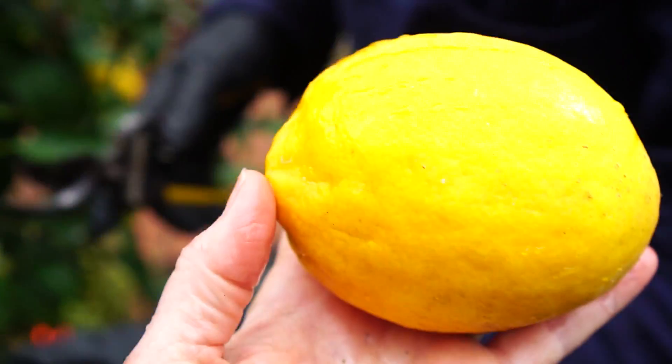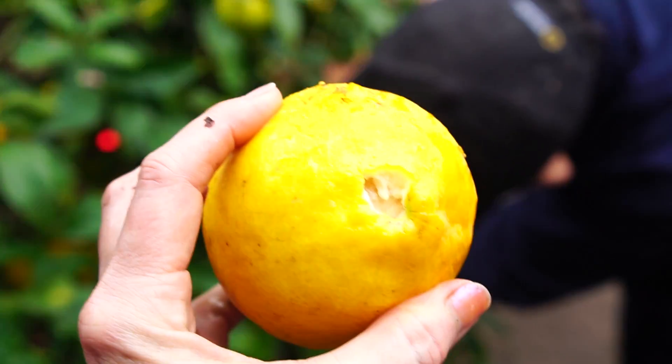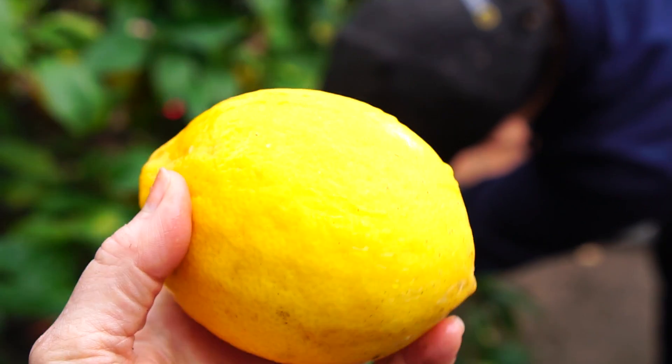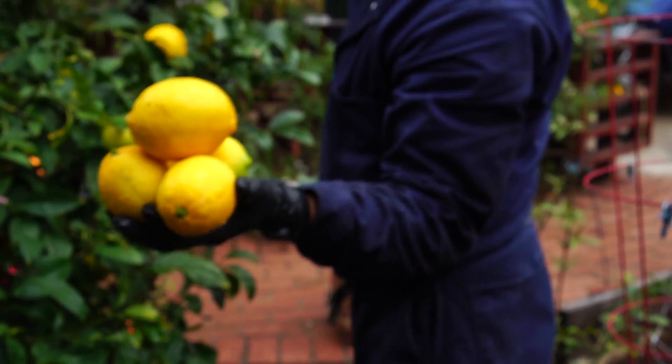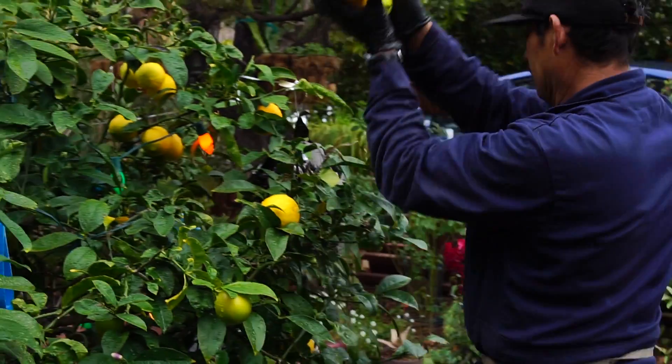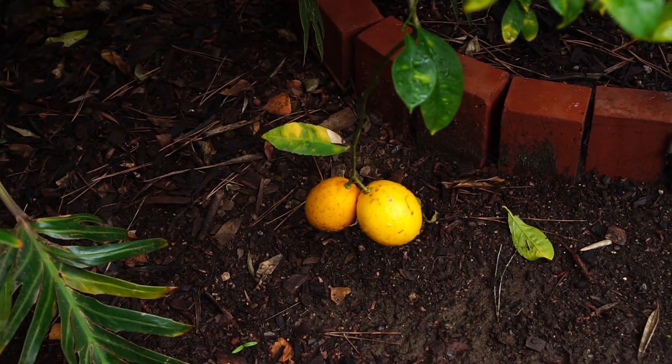Look at the size of that Meyer lemon — beautiful! Come grab these too, Eric. These are all ready.